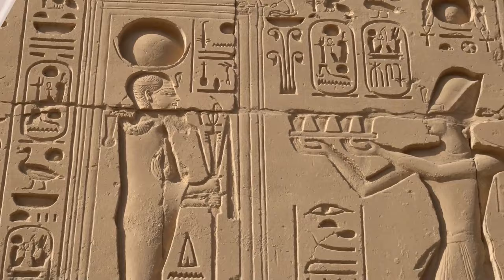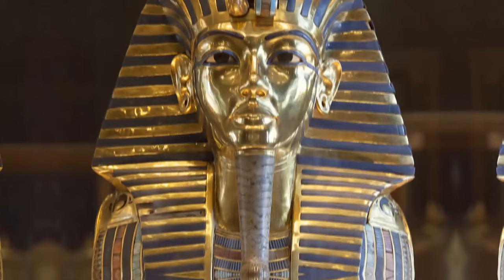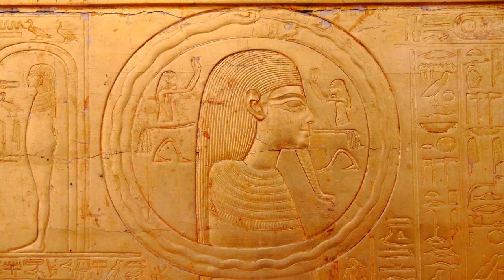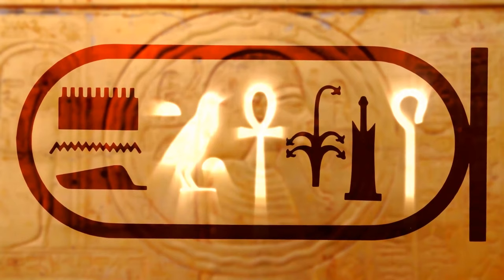One of the most famous finds in the history of archaeology happened in 1922, when British archaeologist Howard Carter discovered the tomb of Pharaoh Tutankhamen in Egypt's Valley of the Kings. The whole world admired King Tut's golden mask. But without Champollion's pioneering work, it would be impossible to know who its owner was. The young pharaoh's cartouche is phonetic — the pictograph of a chick is pronounced as the vowel U, the symbol for the key of life is an ankh, and a shepherd's crook at the end symbolizes the word "ruler."